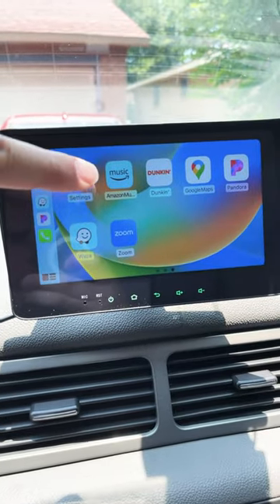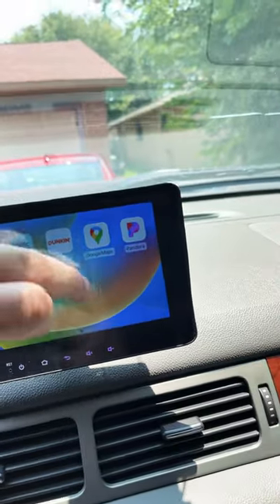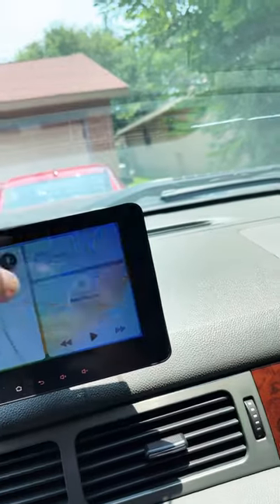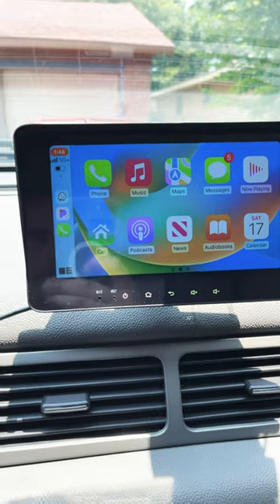I have Amazon Music, Dunkin', Google Maps, Pandora, Waze, Zoom, a bunch of apps, and I can add more too. It loads pretty fast, so this is pretty cool guys — I highly recommend this thing.